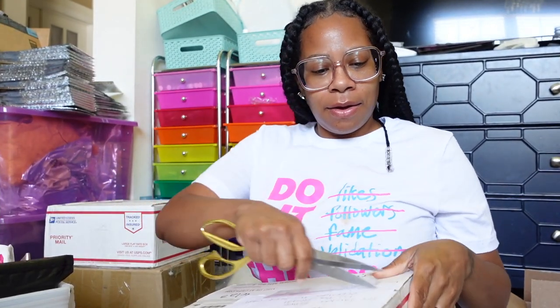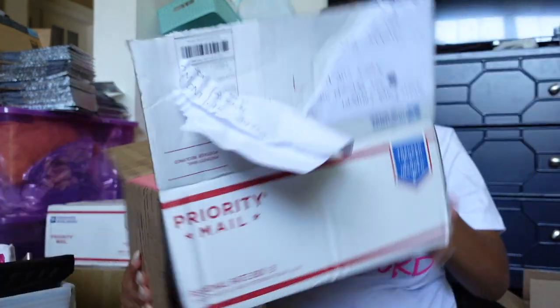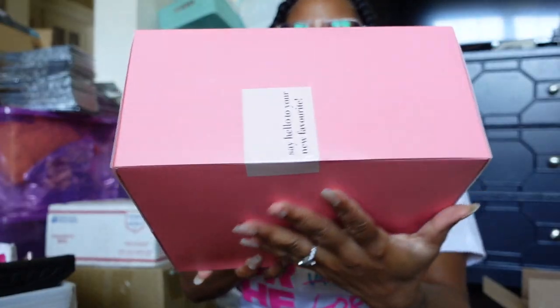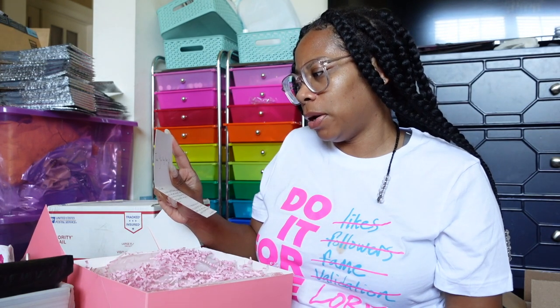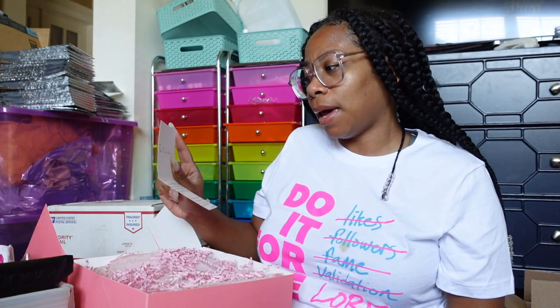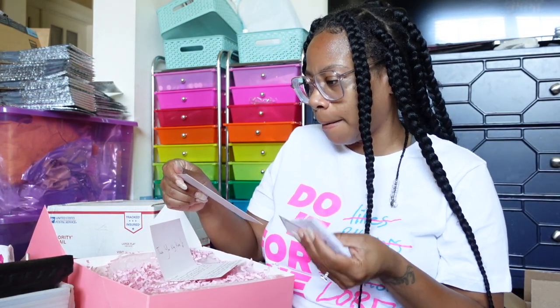Next we got Kiana from Jersey — cute packaging! She has a little sticker that says 'say hello to your new favorite.' Her note says: 'Hey Auntie, I'm sending you a box that contains most of my items on my site. I hope you and the girls enjoy it — be sure to tag me at K Kiss Collection.' Her website is k-kiss-collection.com, Instagram at K Kiss Collection.